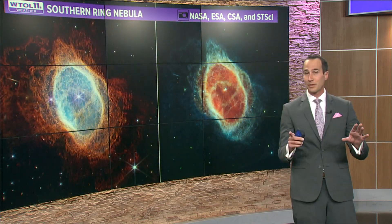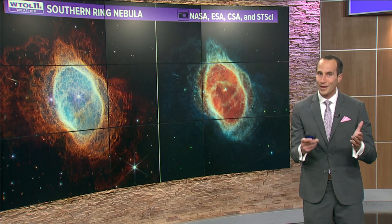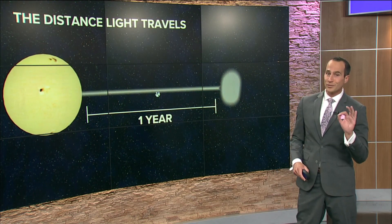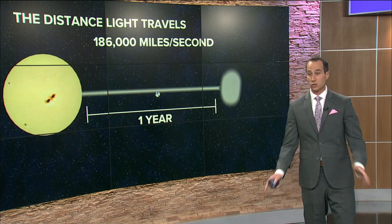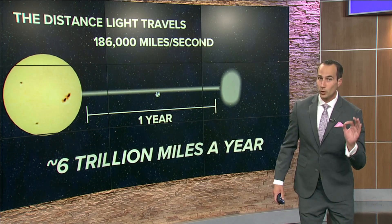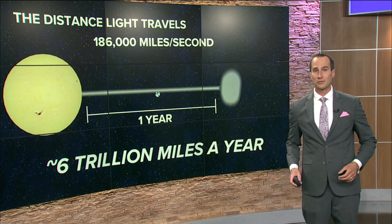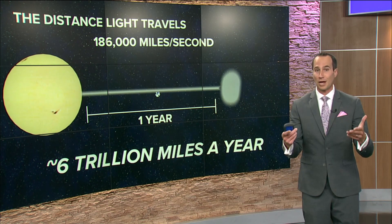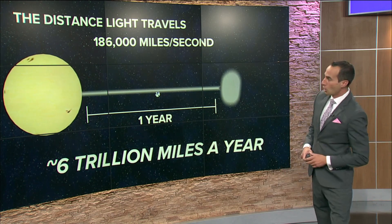And that Southern Ring Nebula — this one in particular is about 7,600 light years away. What exactly does that mean? What is a light year? The distance that light travels in one second is about 186,000 miles. So in one year's time, that light will travel about 6 trillion miles. Some of these nebulas and galaxies are several thousand light years away, and the Webb Space Telescope has the ability to go billions of light years out into our infinite galaxies.